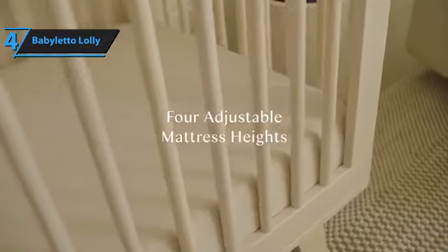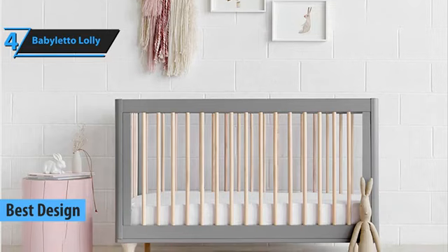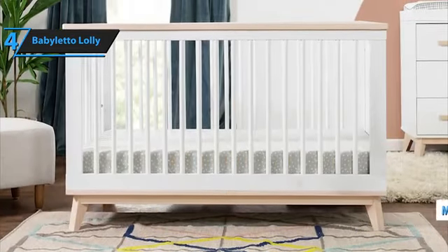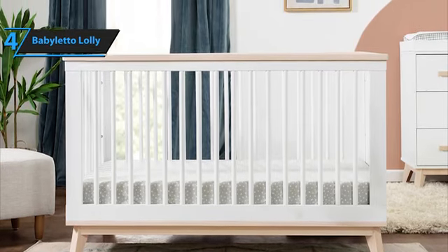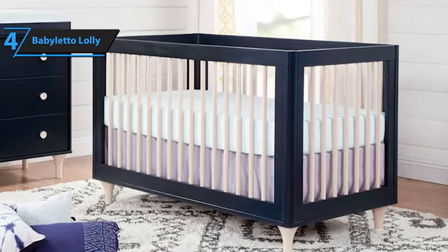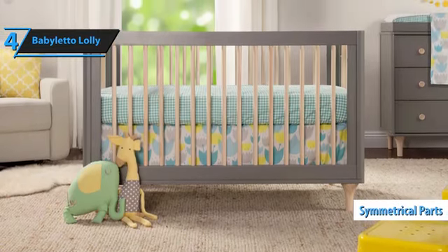The next product on the roster is the Baby Leto Lolly. As of 2023, it's fair to say that this baby crib holds the crown for the best design available on the market. It provides the same spaciousness as a standard full-size crib, but with its minimalist design, it doesn't feel as bulky or overwhelming as other cribs, making it an ideal selection for parents expecting twins. The Lolly Crib features four adjustable mattress positions. It has the capability to transform into both a toddler bed and a day bed, although it does not convert into a full-size bed. To assemble this crib, you'll require a Phillips screwdriver along with the included Allen key.